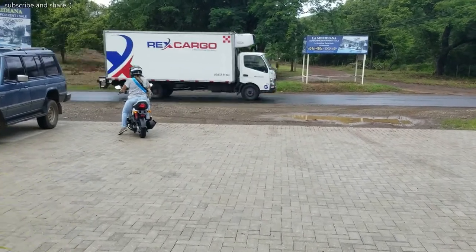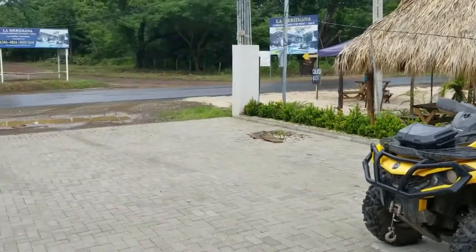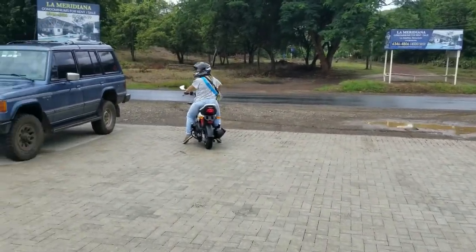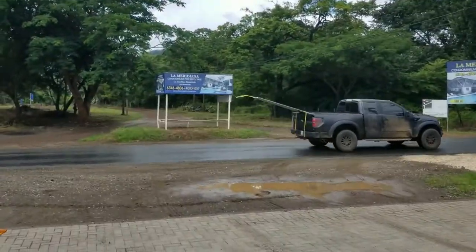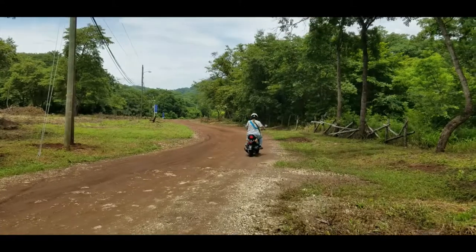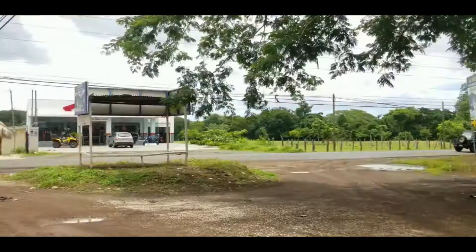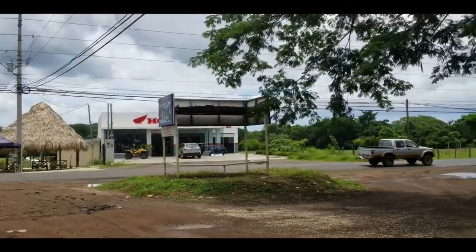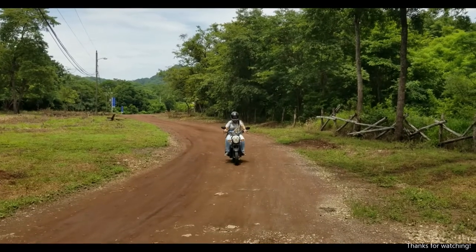Just a little bit of information on the scooter: it gets about 49 kilometers per liter or 115 miles per gallon, which is pretty good. It costs about three to four dollars to fill it up, and it's 110cc — not the most powerful but it'll get you where you need to go.